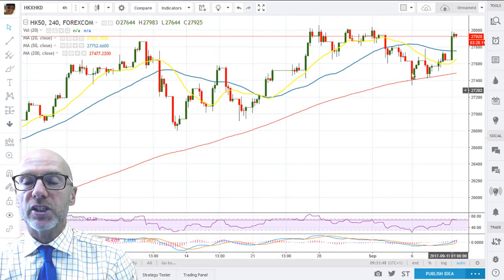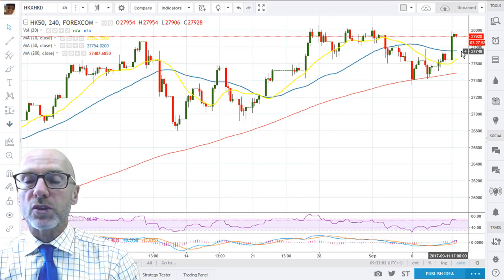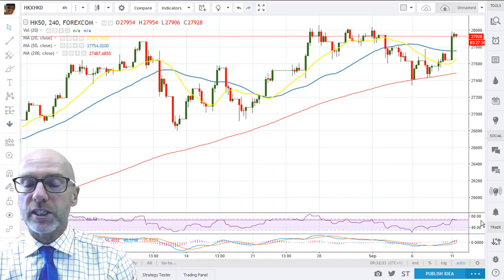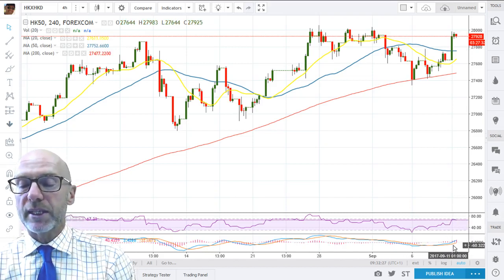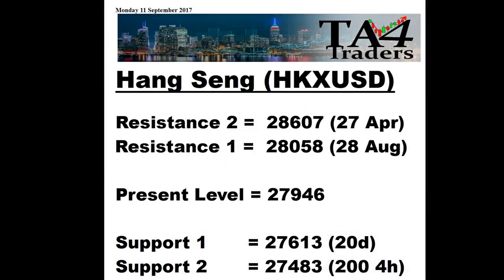On the short term, looking at the 4-hour chart — each candle here represents 4 hours of trade — you can see that the shorter-term moving averages, the 20 and the 50, have rolled down. The 20 is moving back up now and it'll be interesting to see in a couple of days when they cross, if the index holds up, whether the 20 and the 50 are both rising. That would be a golden cross, which would be positive and could very well give the push through the resistance. RSI is in an uptrend above 50 at 66.13, indicative of positive momentum, and the MACD here are also positive. Resistance levels are from the 28th of August at 28,058 and then the 27th of April 2015 previous high at 28,607.